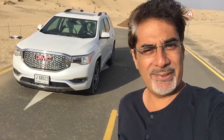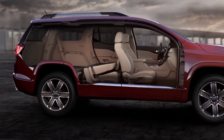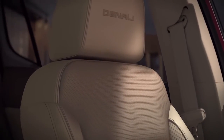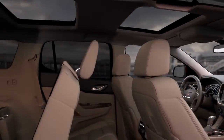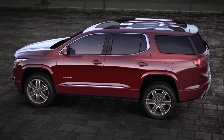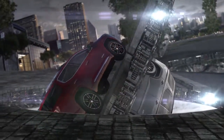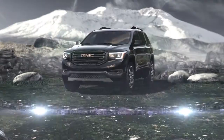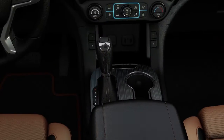This is the 2017 GMC Acadia — the second generation. Unlike the previous one, it's not just a rebadged Chevy Traverse; this one actually shares its platform with the all-new Cadillac XT5. Notably, unlike most cars getting bigger with every generation, this one has actually got smaller — slightly shorter and not quite as wide — and they've also managed to reduce the weight by over 300 kilograms, bringing it down to a surprising 1,794 kg for a medium to full-size SUV.